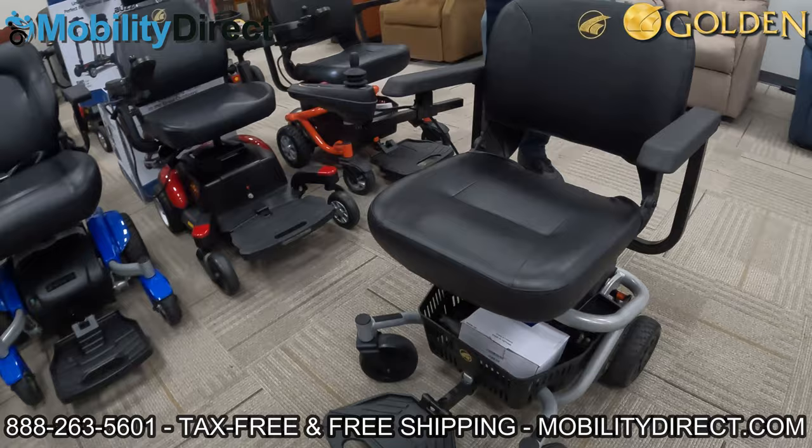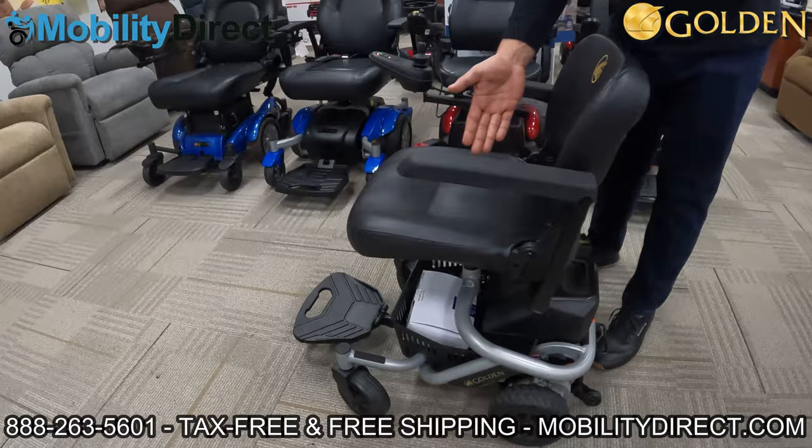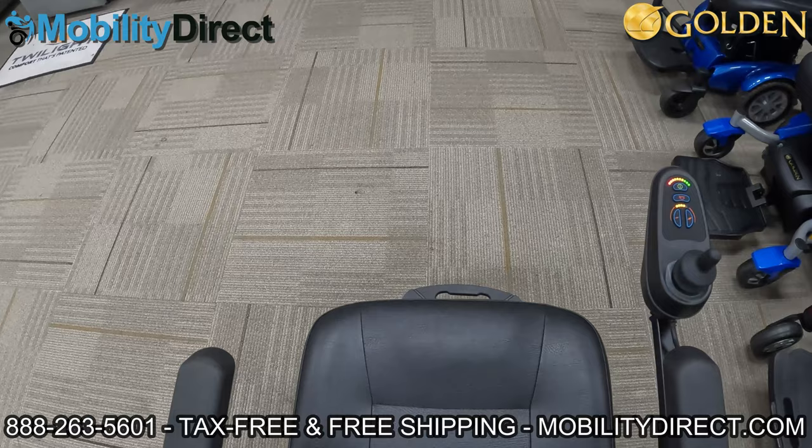It has eight inch drive wheels and six inch casters, plus two inch anti-tip wheels in the back. The seat is 17 inches wide and 16 inches deep, and the backrest is 16 inches tall. Just like all Golden power wheelchairs, it comes with a five-year limited warranty on the frame, 13 months on the electronics and drivetrain, and a 12-month limited warranty on the batteries.